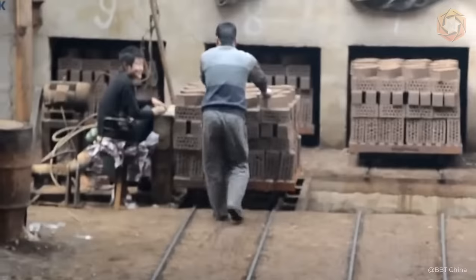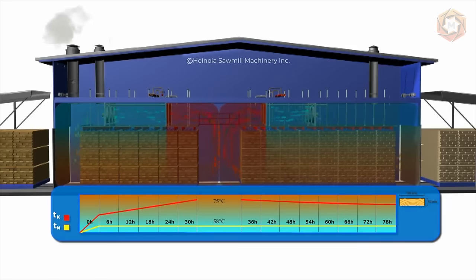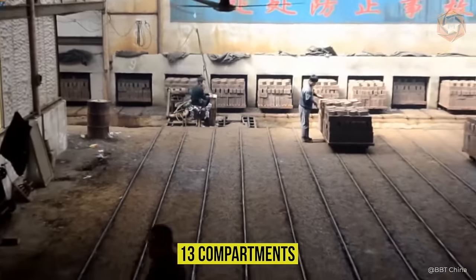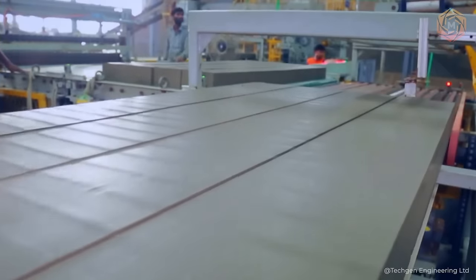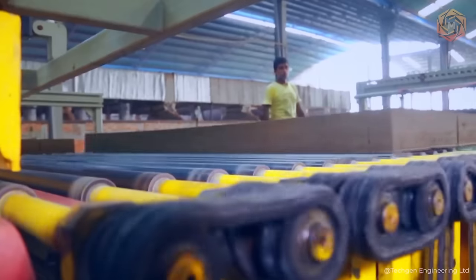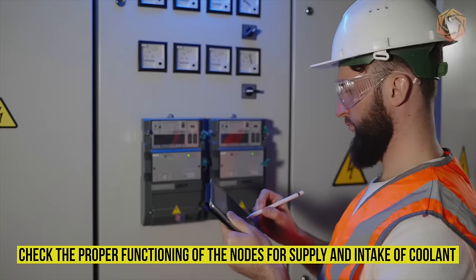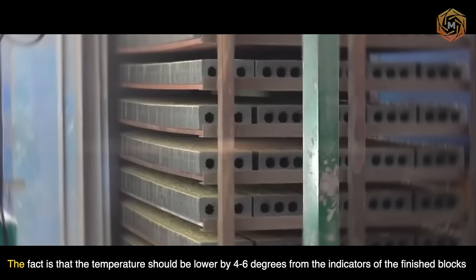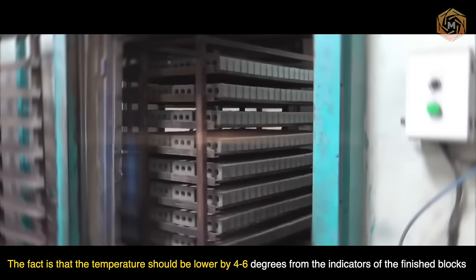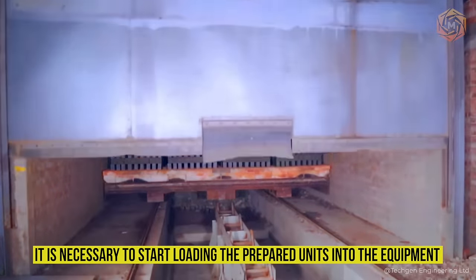Brick Drying Process. Such a complex and demanding task as drying bricks is carried out in chamber dryers in which the heat source moves transversely. There are 13 compartments in this type of equipment. Before starting the direct drying process, it is necessary to perform some operations: clean them from the remnants of defective elements, check the proper functioning of the nodes for supply and intake of coolant, humidify the chamber to the optimum level, and check the indicators inside the compartment. The temperature should be lowered by 4 to 6 degrees from the indicators of the finished blocks. Only after all these indicators have been thoroughly checked is it necessary to start loading the prepared units into the equipment.